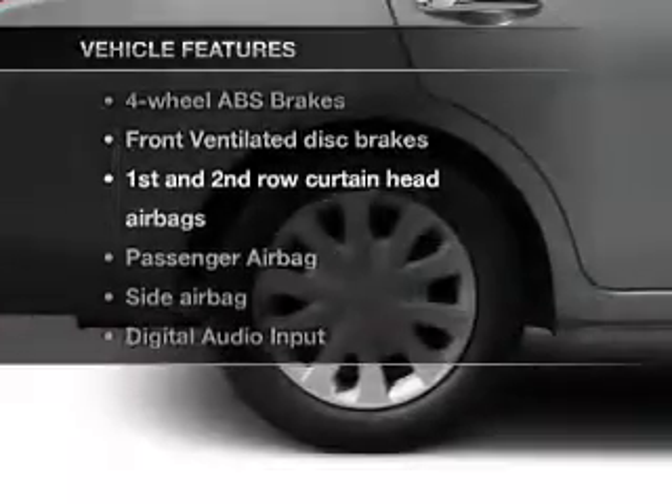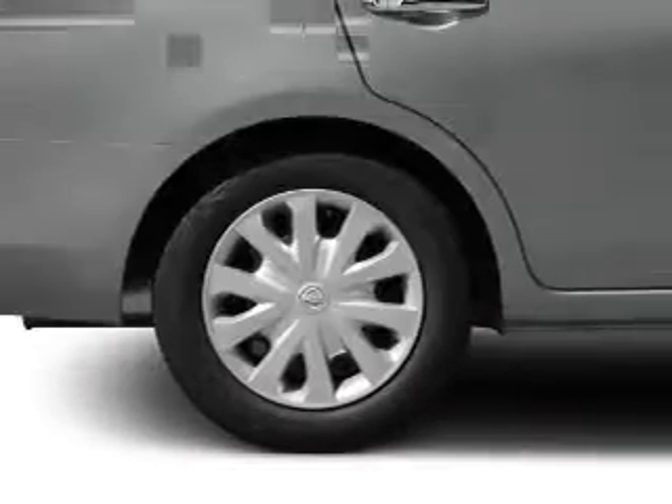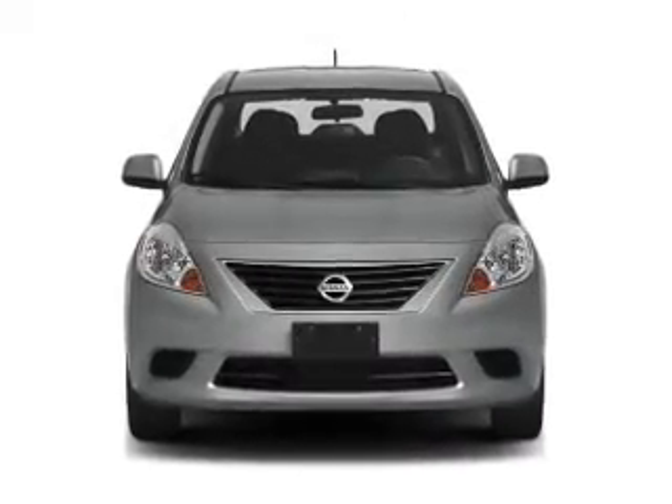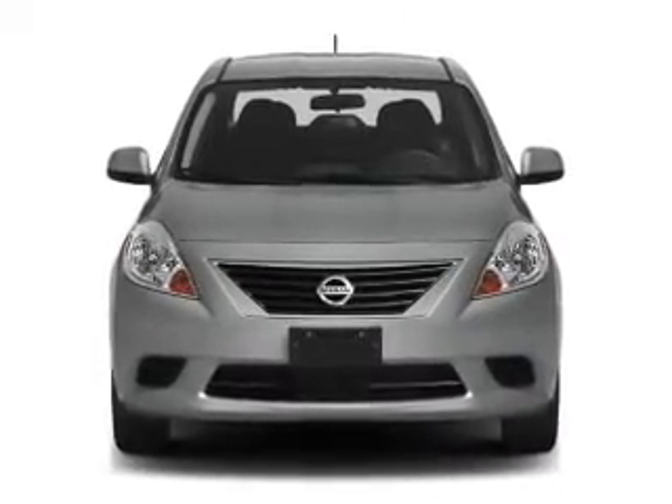Enjoy these notable features included in this vehicle: cruise control, an AM-FM stereo with a CD player, power steering, an adjustable tilt steering wheel, and air conditioning.